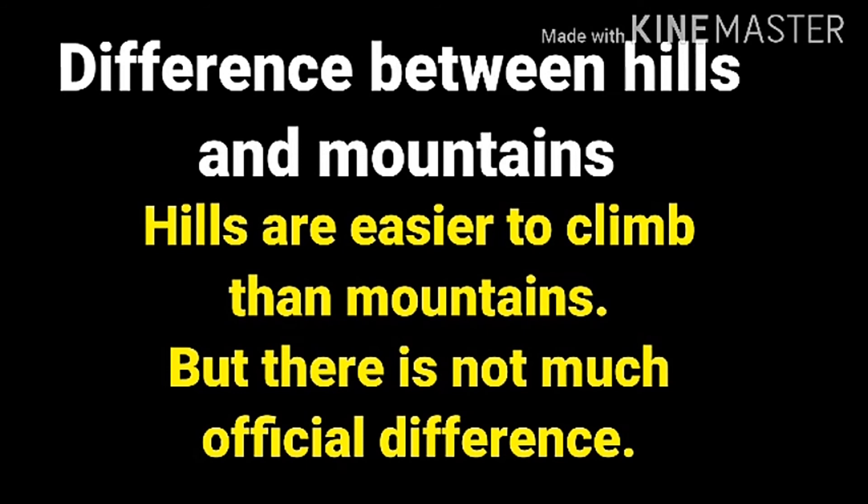The difference between hills and mountains is that hills are easier to climb than mountains. Officially there is no strict difference, but hills can be climbed more easily while mountains are not as easy to climb.